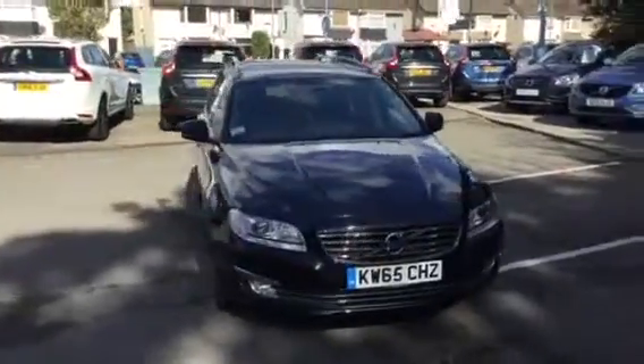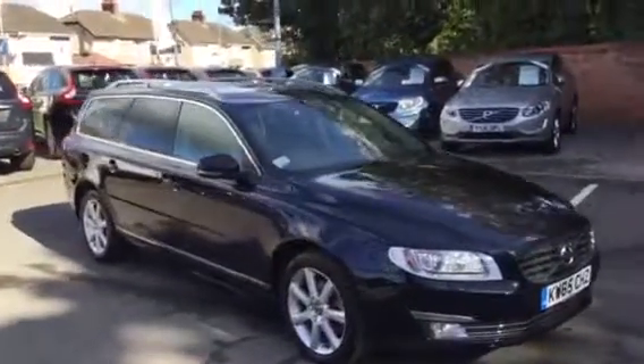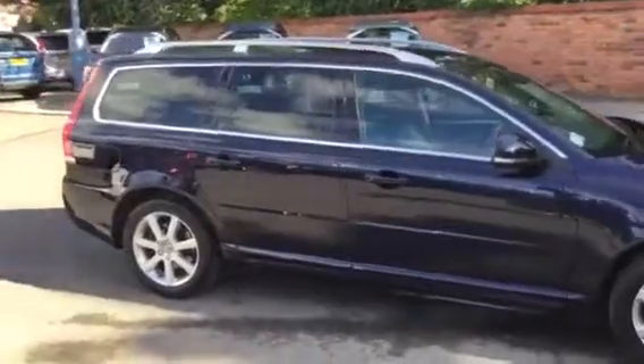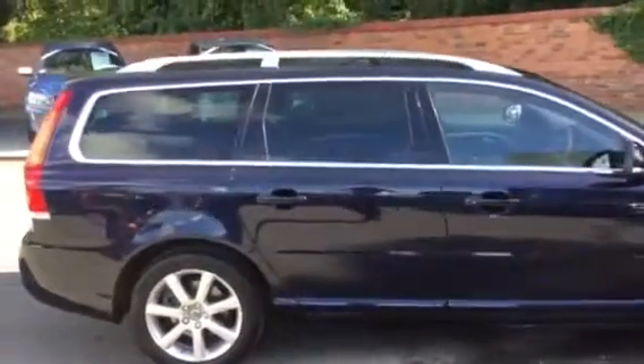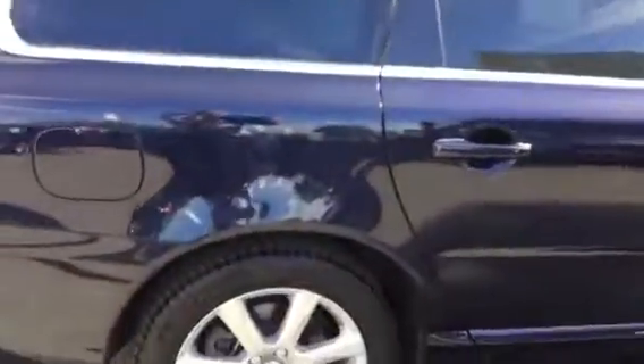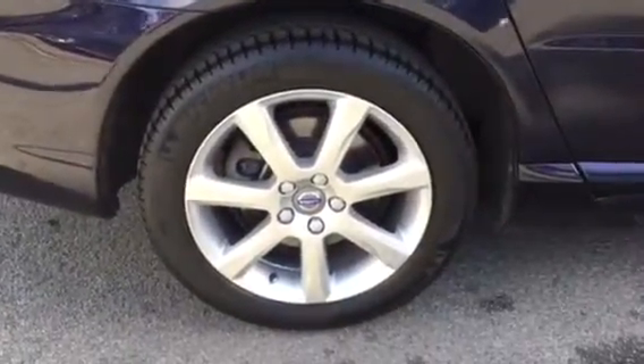Welcome to Ride Group Volvo here in Chester. Today we have a short video showing Volvo V70 KW65CHZ, finished in dark blue metallic — magic blue — with charcoal leather upholstery, dark tinted rear windows, and 17 inch silver alloy wheels.